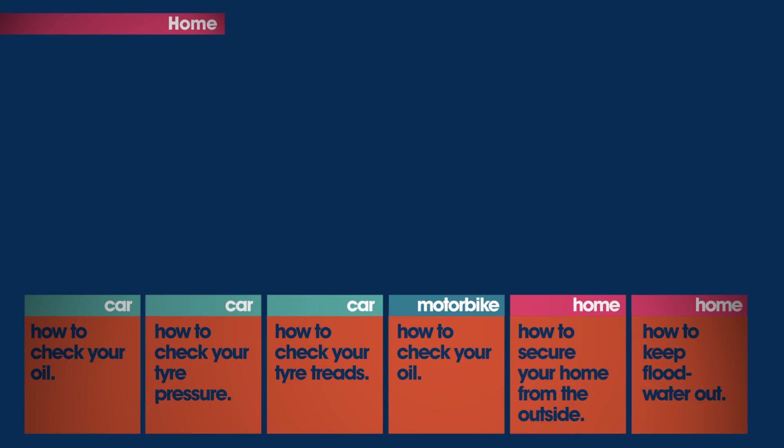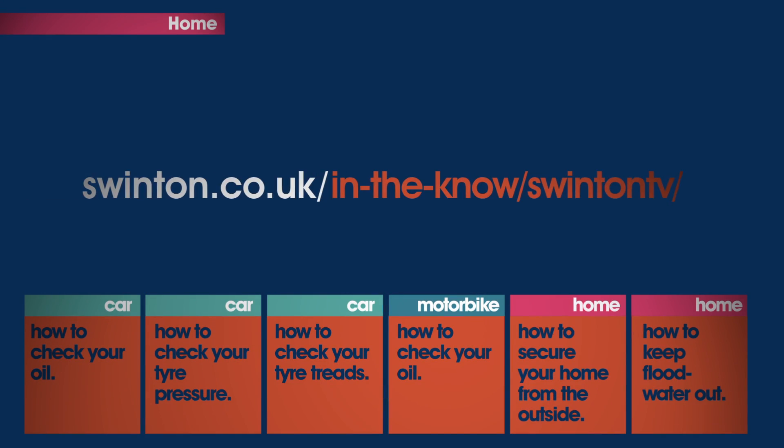Hopefully we've made your home a little more secure. If you need any more tips from our how-to series, you'll find them by clicking the link here. Or for a printable version of this how-to, just visit swinton.co.uk. Our how-to videos bring you handy hints which we hope will save you time and money.